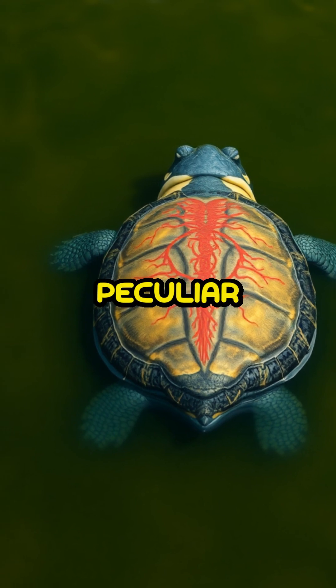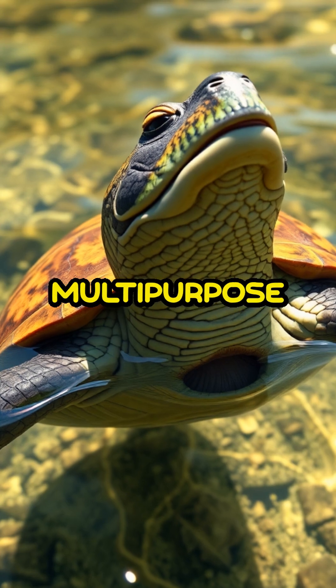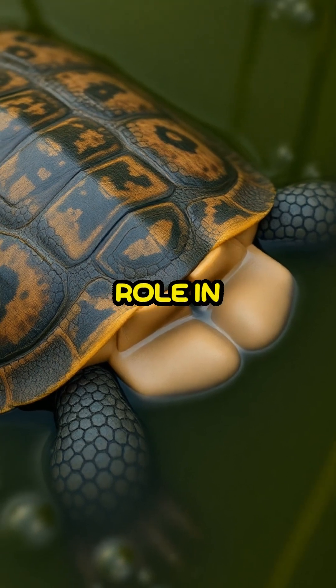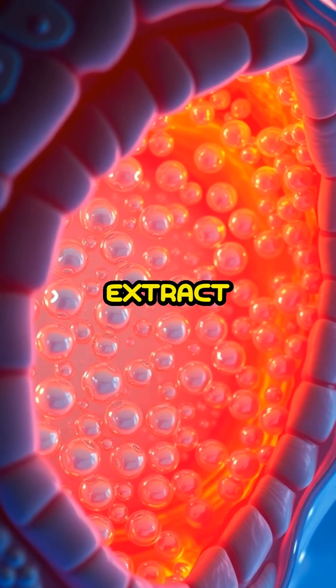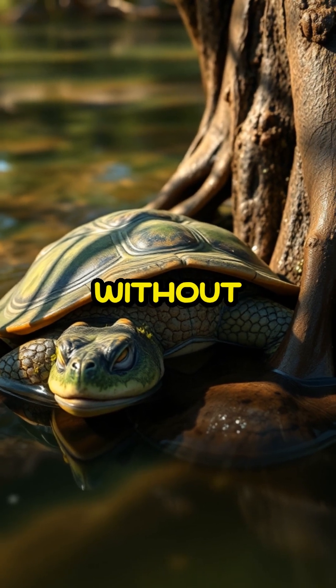So how does it work? This peculiar process is called cloacal respiration. The cloaca, a multi-purpose opening at the rear, isn't just for waste expulsion but also plays a crucial role in gas exchange. Tiny sacks inside this area extract oxygen from the water, allowing these turtles to stay submerged for months without surfacing.